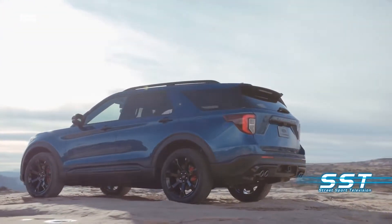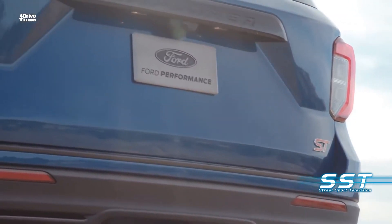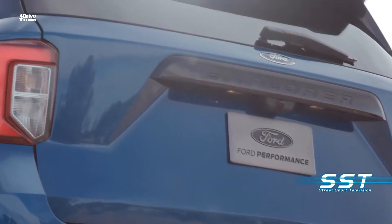Ford will offer seven trim levels: Standard, XLT, Limited, Hybrid, Limited Hybrid, Platinum, and ST.